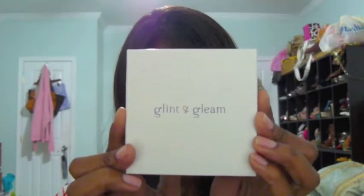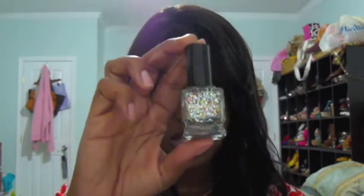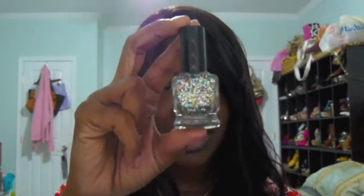It came in this box — well, the items came in this box. The first thing that I got, I was really excited about getting, the multicolored glitter nail polish. Really excited. I've been looking for this for a while. It's by NYX and it was $5.50.